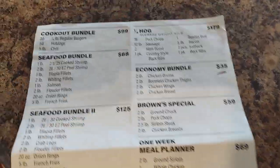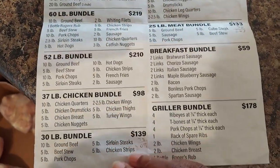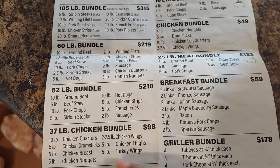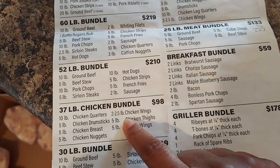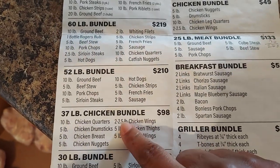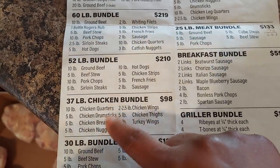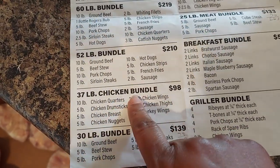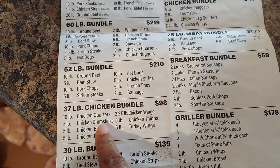I'm going to turn the camera around and show you what I got. Right here is the flyer that has all of the bundles you can choose from. The biggest chicken bundle is $98, but I did not get that one simply because I truly didn't want the chicken nuggets — I don't care for them — and sometimes they'll let you swap out and exchange for something else.